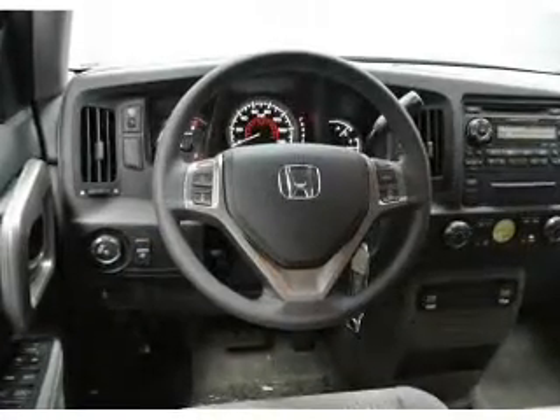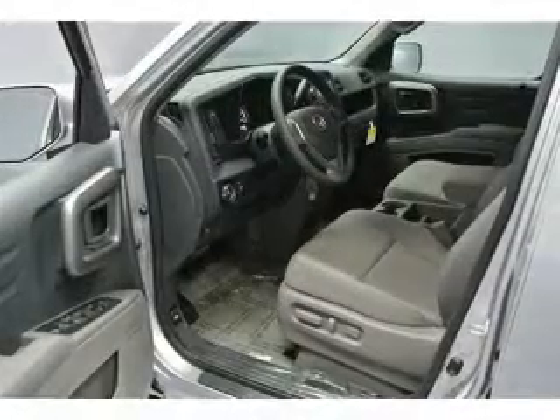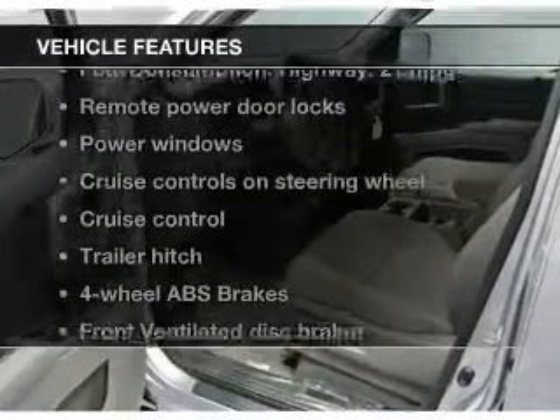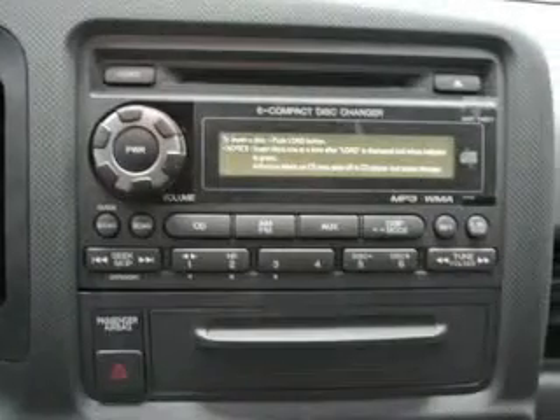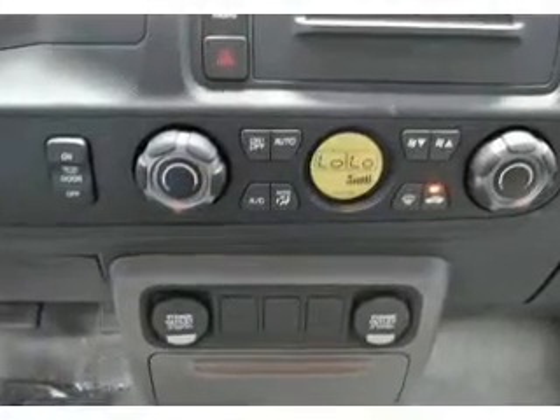Get advanced listening benefits from the premium sound system. Anti-lock brakes help you bring your vehicle to a safe stop, plus enjoy these notable features: keyless entry, power door locks, power windows, cruise control, an AM-FM stereo with multi-disc CD player, power mirrors, and an alarm system.